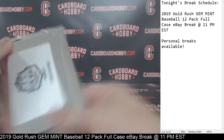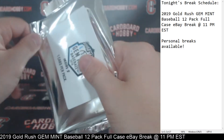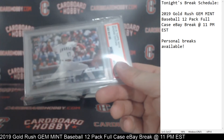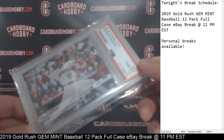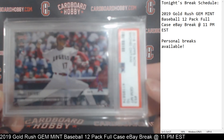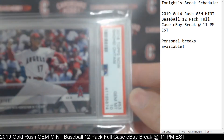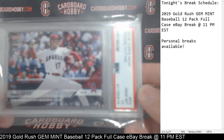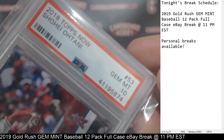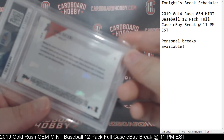All right, we've got pack number 9 coming up here — 4 packs left. Back-to-back Angels now. 2018 Topps Now, Mr. Shohei Ohtani, PSA Gem Mint 10. Beautiful Ohtani. Really nice Ohtani — back-to-back Angels, Trout, now Ohtani. 2018 Topps Now, Gem Mint 10, Mr. Ohtani for the Angels. Back-to-back Angels hits. All right, pack number 10.